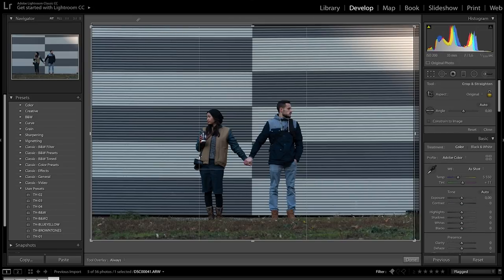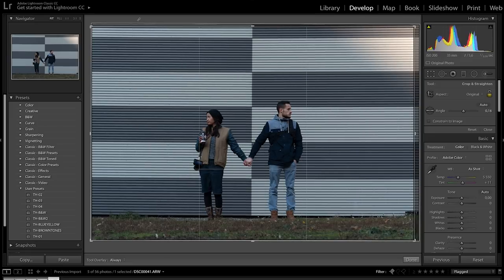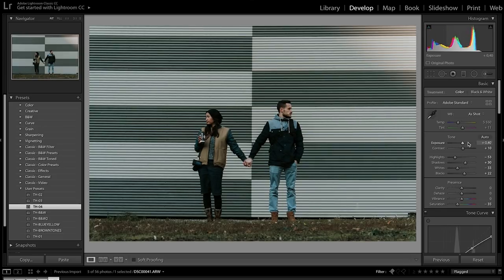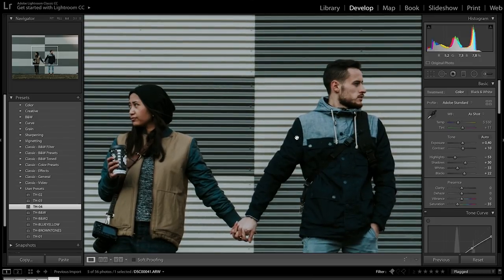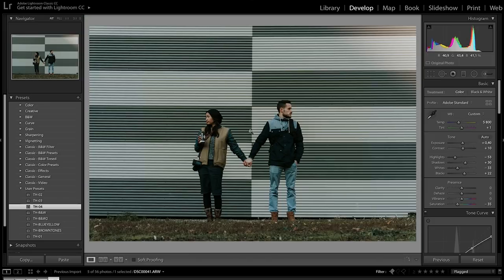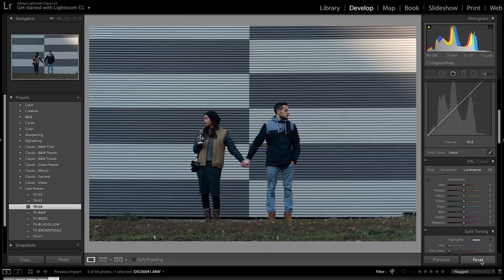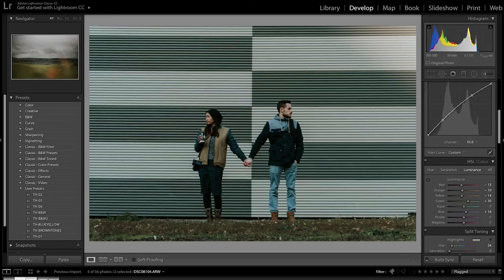Last photo — the couple shot. First I'll confirm it's 100% centered — it is, perfectly symmetrical lines. I'll apply my preset, which makes it a little dark, so I'll add some exposure. The tint is quite purple so I'll add a little more green tone, and a bit of warmth — not too much though because the background starts to shift. I notice their skin isn't really popping so I'll go to the HSL panel and add a little saturation to the oranges and a little luminance as well. And here's the before and after.